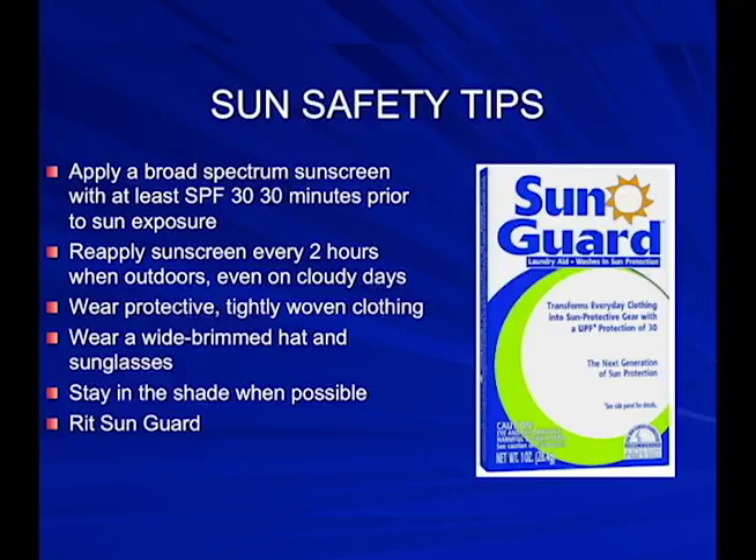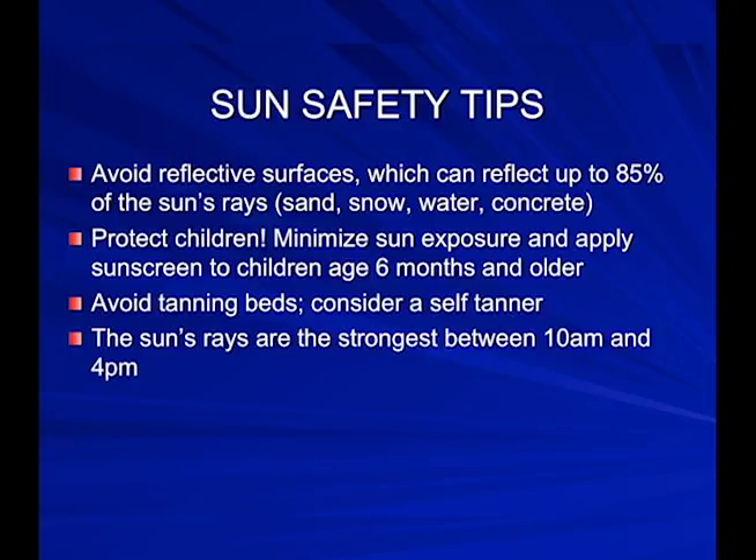Regular use of SPF 15 or higher reduces the risk of developing melanoma by 50%. Reapply every two hours when outdoors, even on cloudy days. Protective, tightly woven clothing with SPF built into the weave is available. A less expensive alternative is Ritt Sun Guard — a powder you toss into water, soak your summer garments in, and it puts an SPF of 30 on that garment for 20 washings. Also avoid reflective surfaces like sand, snow, water, and concrete, which can reflect up to 85% of the sun's rays.